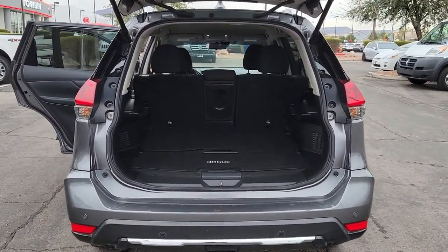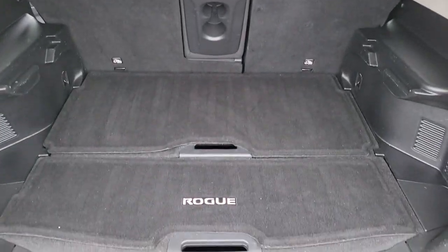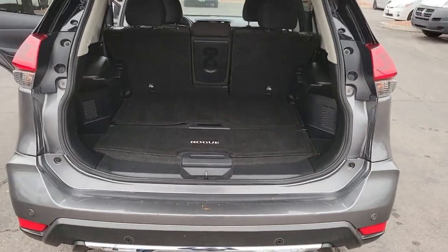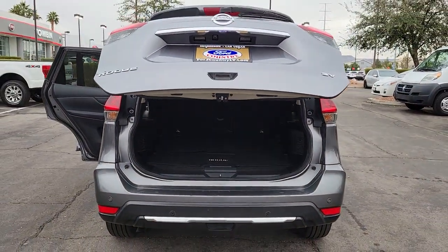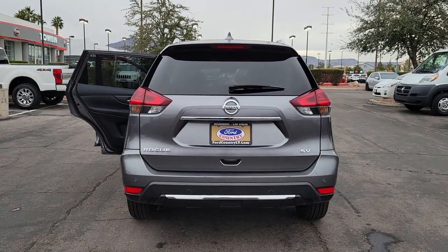These are just some of the great options this vehicle comes with: keyless entry, power liftgate, heated mirrors, satellite radio, steering wheel audio controls, aluminum wheels, heated front seat, dual zone AC, power driver seat, and alarm.